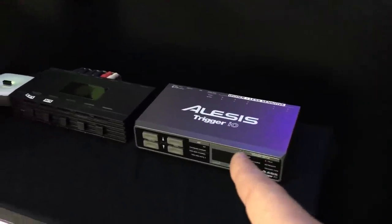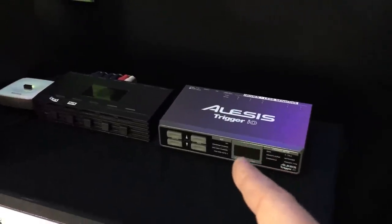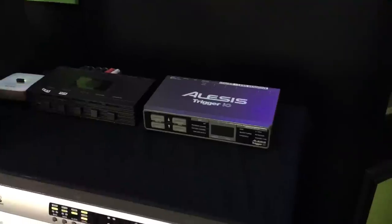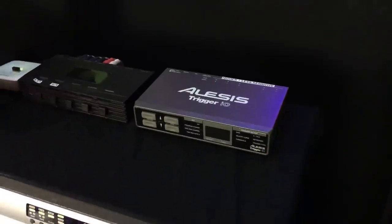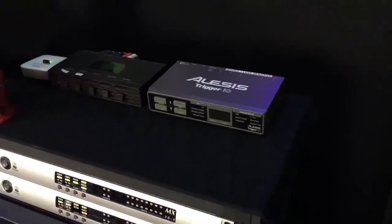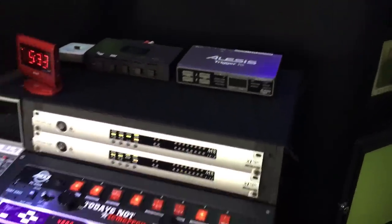Over here is the Alesis trigger — I bought this thing and honestly I've only used it once and it didn't really work out. It was a really good deal so I bought it, but one of these days maybe I'll get around to using it.